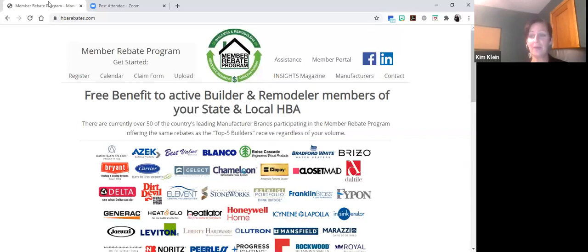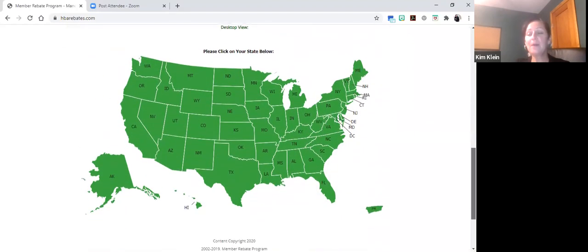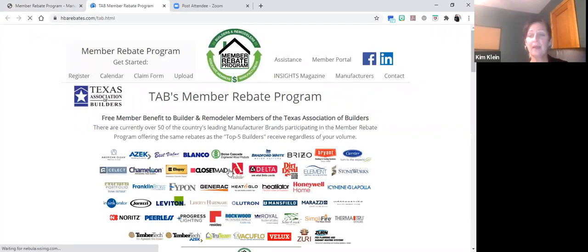These manufacturers want to reward your loyalty to their brand and your loyalty to the Federation. They see the buying power that HBA members have, and this is why they have put together these very lucrative programs. As we scroll down the page, you'll see there is a map of the U.S. where you'll find your state-dedicated website. I'm going to click on the state of Texas. This website is set up the same way as hbarebates.com.